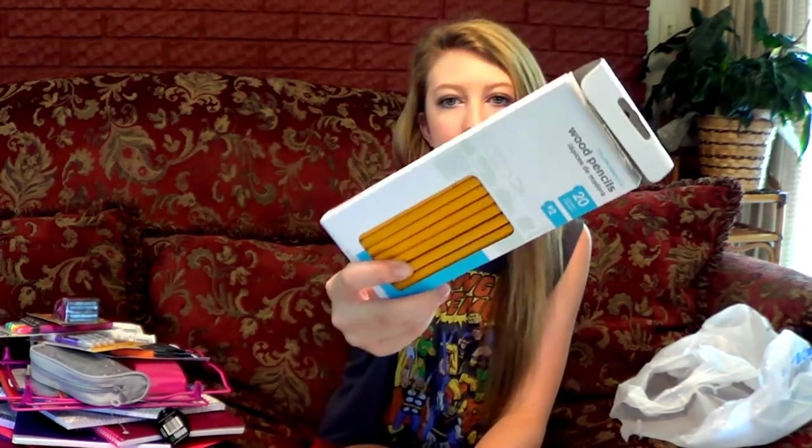The last thing I got is normal wooden pencils. How boring is that? But we can't use mechanical pencils on tests, I don't know why — I hate that. So I got normal wooden pencils, there's 20 of them. And that is everything I got for back to school! I'm excited to go back but I'm also dreading it — dreading waking up early, dreading homework. I'm going to be a sophomore this year, guys — I could go to prom! Anyways, thanks for watching. Comment below when you go back to school, and if you have a back to school haul please leave it as a video response. Don't forget to like this video and subscribe to my channel — I will love you forever! Bye!